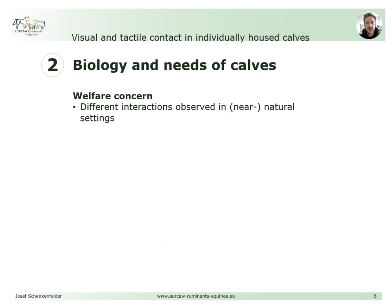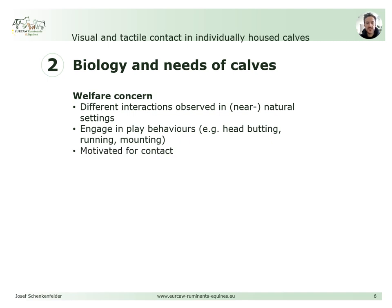To understand the welfare concern that arises when isolating calves, it is advisable to take a look at their biology and needs. In natural or near-natural settings, different interactions between a calf and their herd mates can be observed. Calves engage in play behaviours like headbutting, mounting, jumping, running, or chasing other calves, and these behaviours increase in frequency over the first two weeks of age.